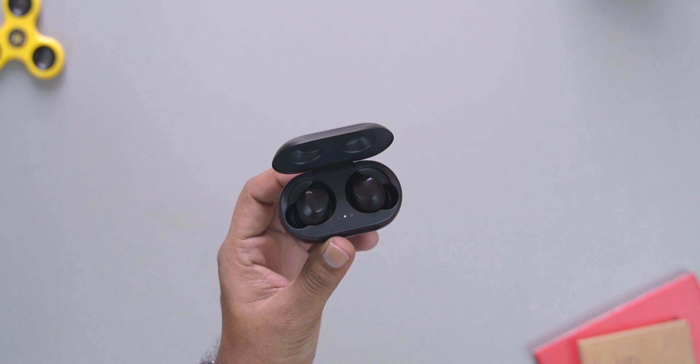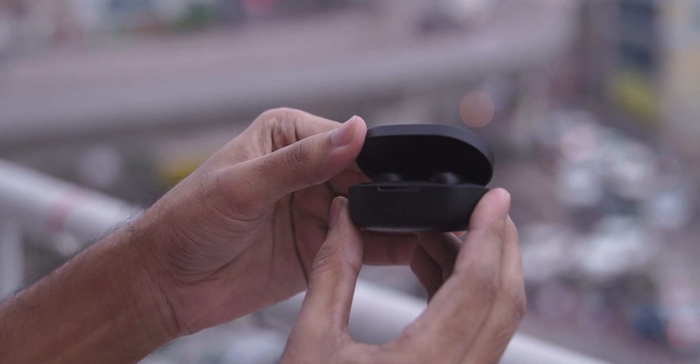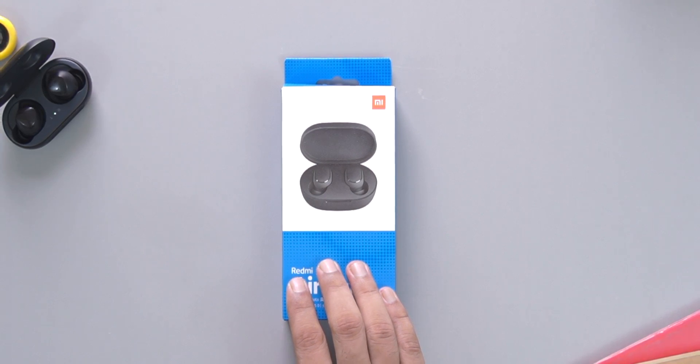Lastly, Jagan Gadget has the Redmi AirDots, which is another true wireless earphone. This is my personal opinion.